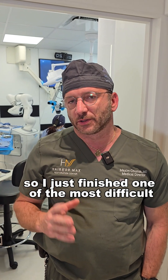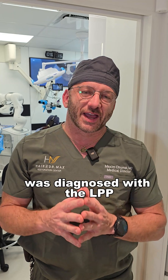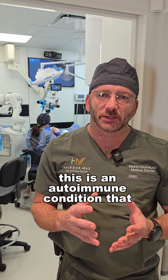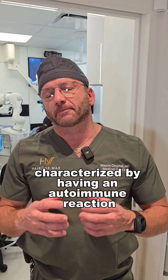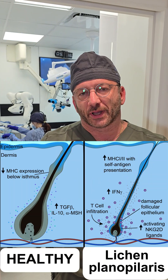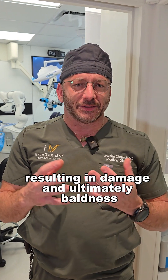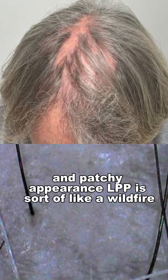I just finished one of the most difficult, challenging cases for me. Our patient today was unfortunately diagnosed with LPP, or what we call lichen planopilaris. This is an autoimmune condition characterized by antibodies attacking hair follicles, resulting in damage and ultimately baldness and a patchy appearance.